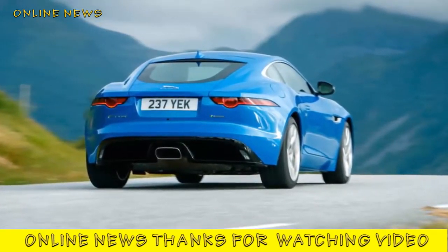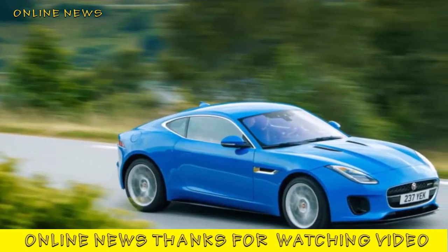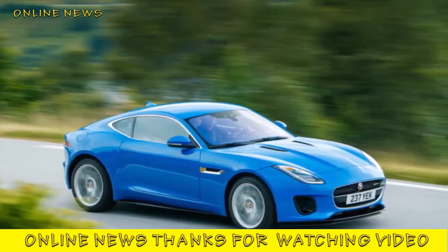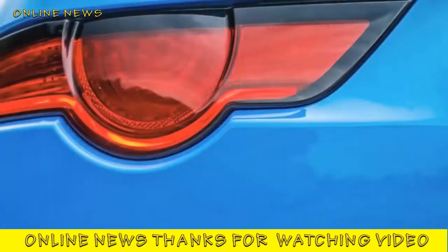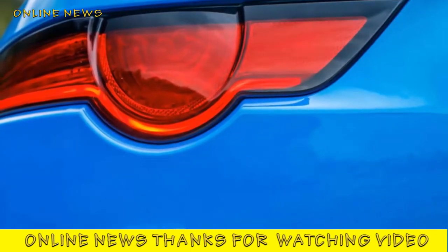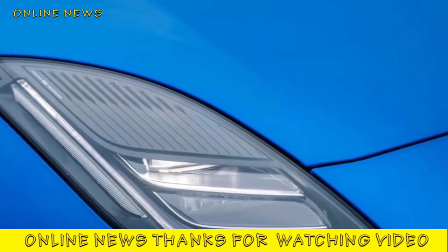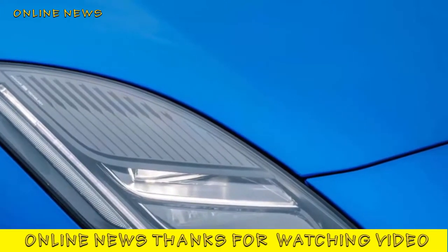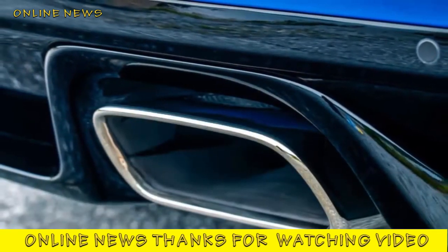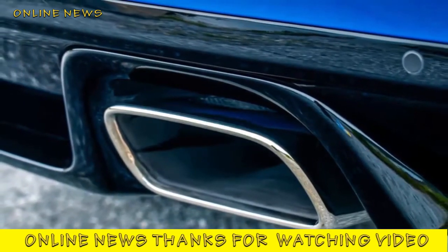Sit in — although it may be the entry-level F-Type, the interior doesn't leave you feeling shortchanged. And drive: soon after you set off, the decrease in weight at the nose is discernible even if it's been a while since you drove a bigger-engined F-Type. Front and rear spring rates have been reduced by four percent and three percent respectively, and the damper valving has also been adjusted. Jaguar's engineers say this is as much about learning from previous F-Types as optimizing for this car's weight — they've just got better at tuning it, and they've tuned it well. The ride is composed, secure, and damped, with pleasing honesty and consistency.